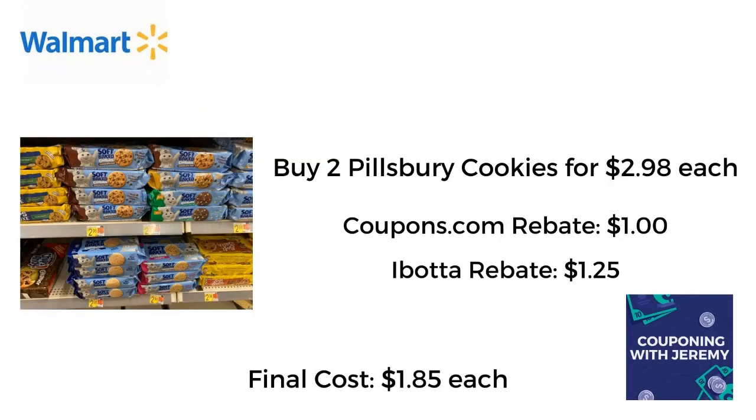Then I went over to the cookie aisle and I snagged two Pillsbury cookies for $2.98 each. Coupons.com has a rebate taking off $1 when you buy two. Ibotta is giving back $0.50 per bag of cookies, and I got an extra $0.25 rebate because I had done this one before. So I got $1.25 back — if it's your first time you get $1 back. My final cost was just $1.85 per bag of cookies. That's a dollar and a little change each — not a bad savings. I know you have a sweet tooth.